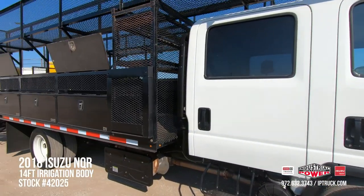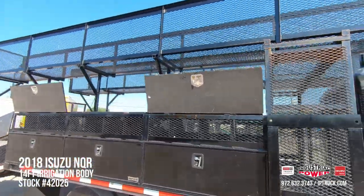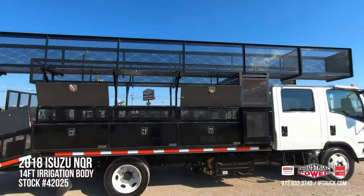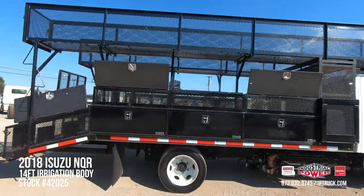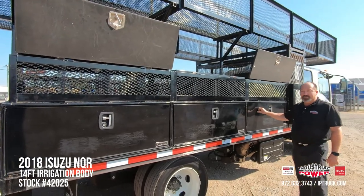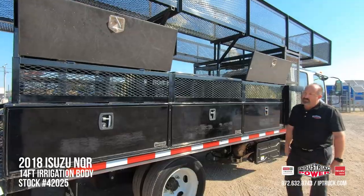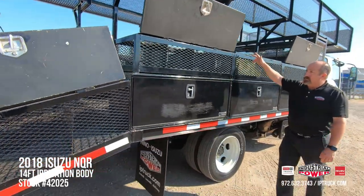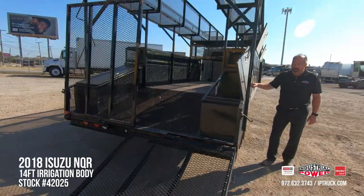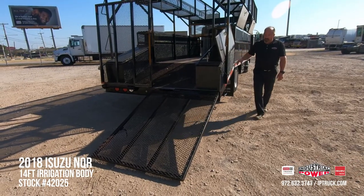This particular body is a 14-plus-four irrigation body. The top racks are made for hauling PVC — they're 24 feet long and 24 inches by 24 inches, so you can stack a lot of pipe in them. It's got three 48-inch toolboxes on the outside, mesh toolboxes on the inside with lids accessible from the inside, and two 48-inch boxes on either side with top locks on the boxes.